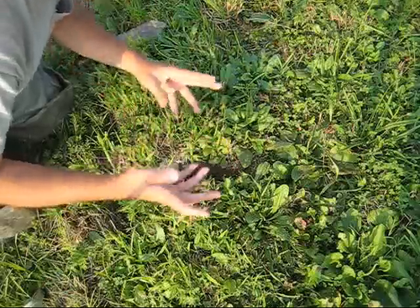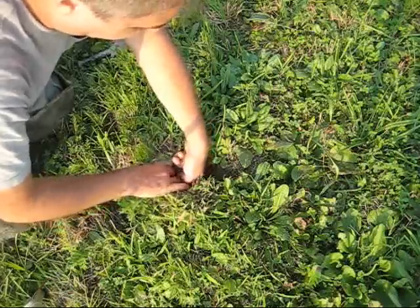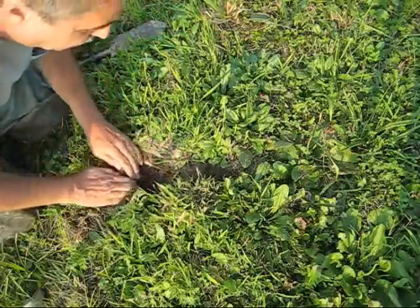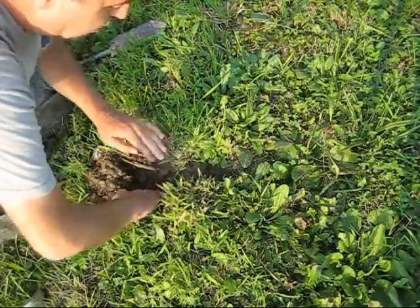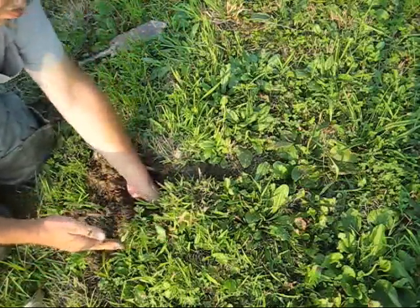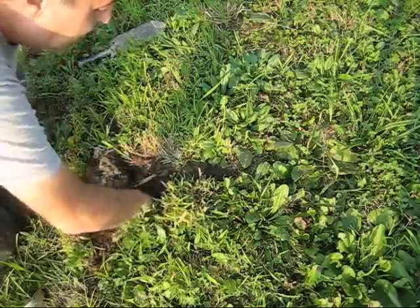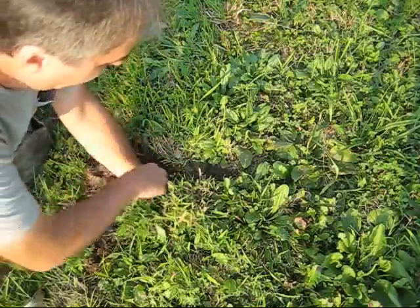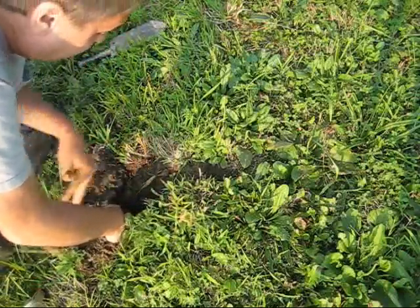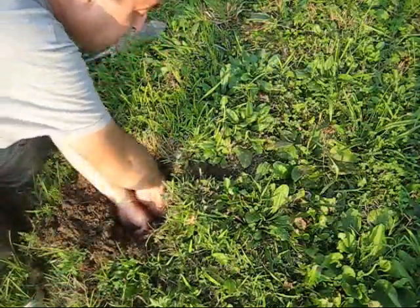What I'm going to do is dissect it with my hands, careful not to let any dirt fall down the hole. Looks like I picked a doozy.